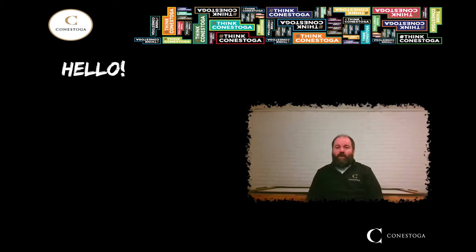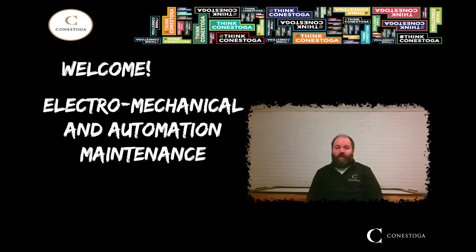Hi, I'm Mike Keenan, one of the coordinators for the Electro-Mechanical and Automation Maintenance Program here at Conestoga College. Thank you for your interest in our program.